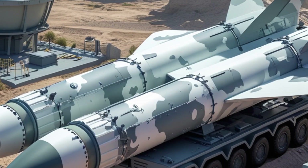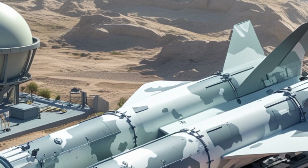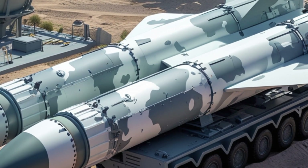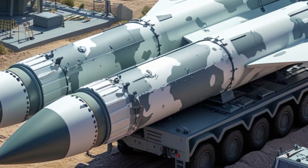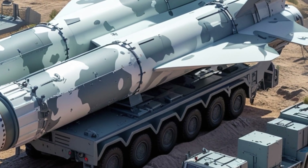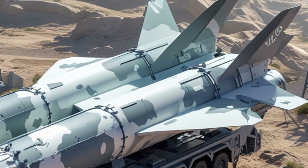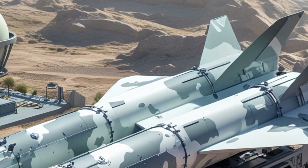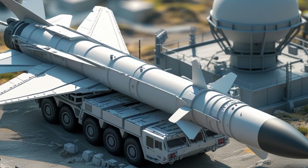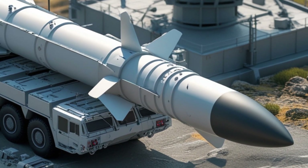There are several versions of the SM-3 missile. The SM-3 Block IA is the original version with basic capabilities. The Block IB includes improved seeker and guidance systems. The most advanced is the SM-3 Block IIA, co-developed with Japan. It is larger, faster, and capable of intercepting longer-range ballistic missiles, including some intercontinental ballistic missiles. The Block IIA has already been successfully tested against ICBM-class targets, making it a major asset in the US layered missile defense system. It can also play a role in protecting the US homeland from long-range missile threats.